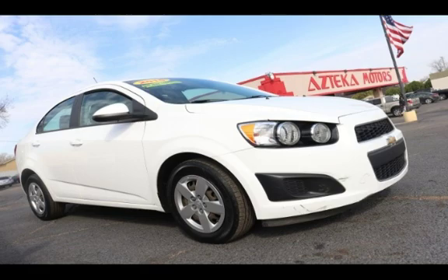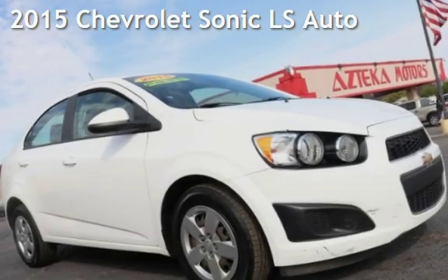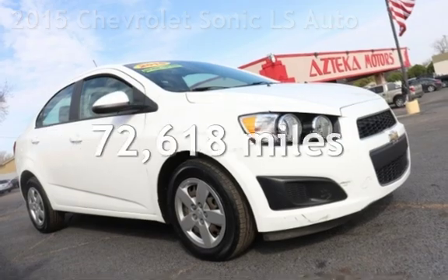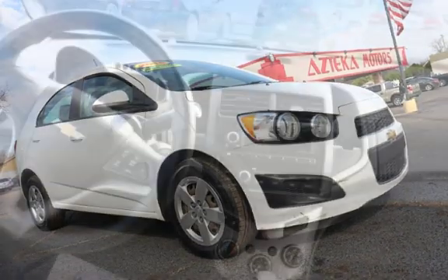Azteca, Tulsa, Oklahoma — best used cars, home of the Buy Here Pay Here. Presenting a pre-owned 2015 Chevrolet Sonic LS. This Chevrolet has less than 73,000 miles on the odometer.